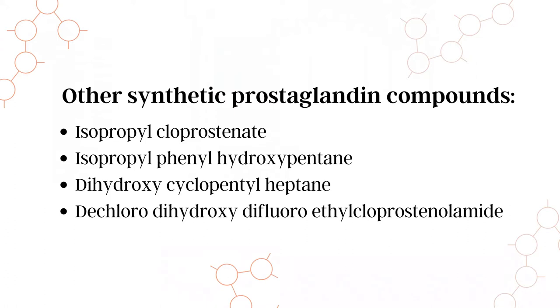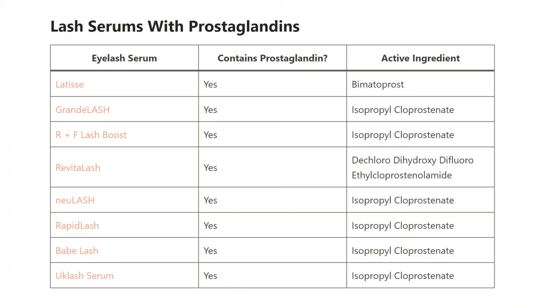Bimatoprost is not the only prostaglandin analog that you can find. When analyzing the ingredients list, you can find synthetic prostaglandin compounds such as these. So it's important to be aware of these other names when reading the label. Here's a table of lash serums that include prostaglandin. If you want to see the most up-to-date version of this table, I'm going to leave a link in the description below.